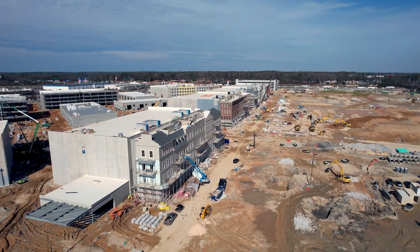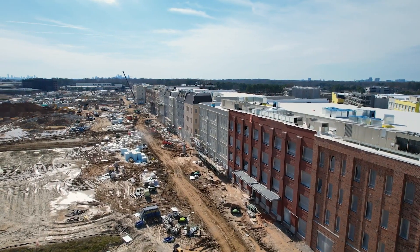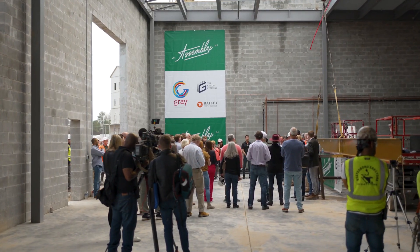We laid our first pad in March of 2022, and here we are in February of 2023, delivering it in 104 days. 1.1 million square feet — all the buildings are vertical, all the steel's in place, and now it's just the interior finishes and the detail work.